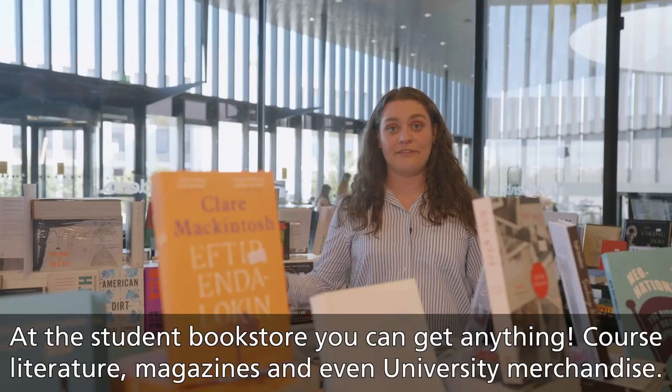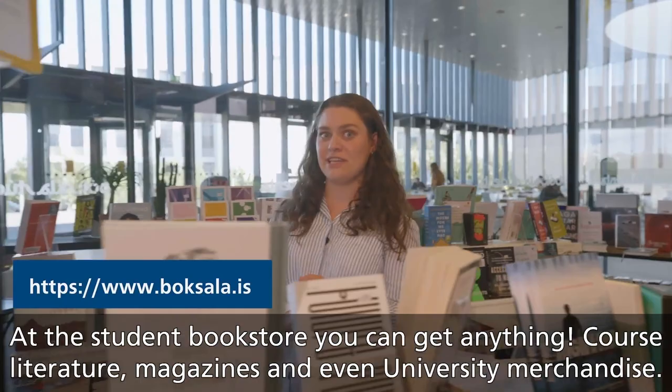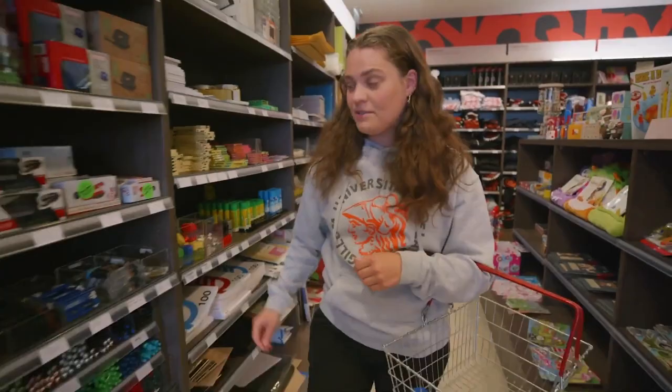At the student bookstore, you can get anything — course literature, magazines, and even university merchandise. They also have all sorts of great gifts. So if you are ever invited to a birthday party last minute and don't have much time, the student bookstore can be a lifesaver.